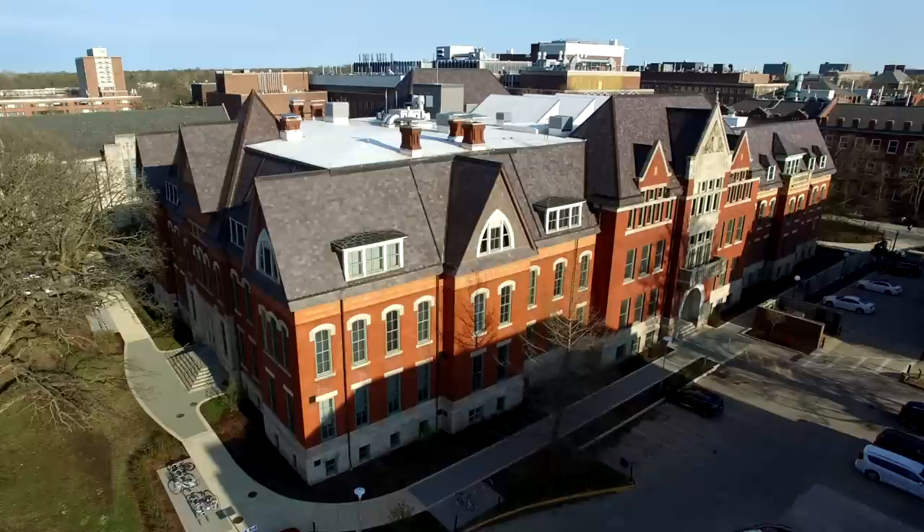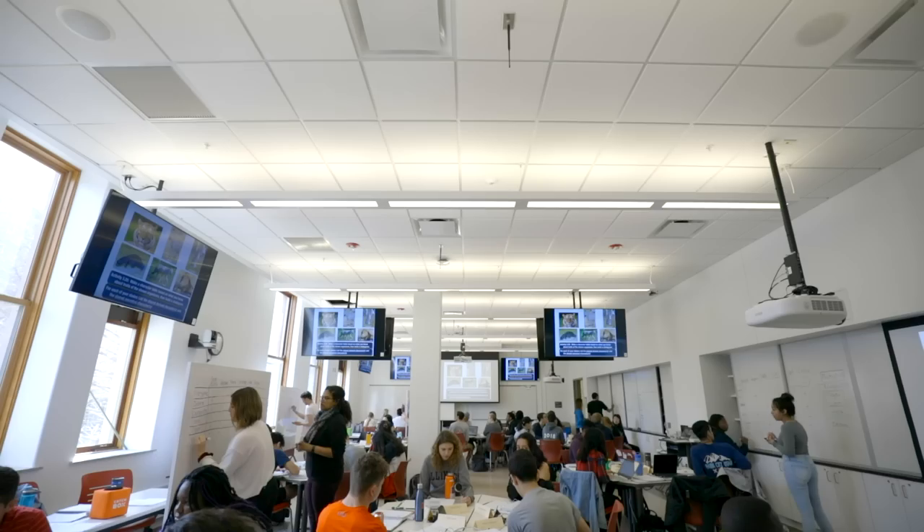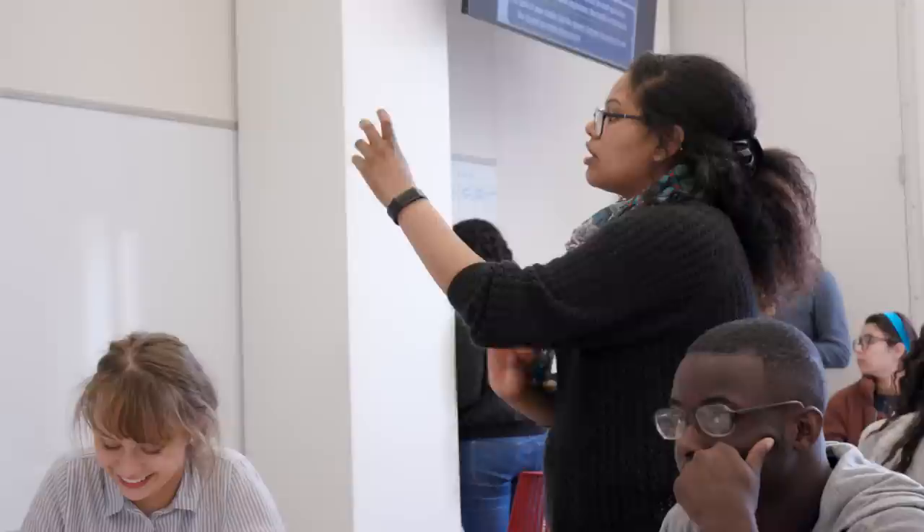The 148,000 square foot building hosts classes for more than 20,000 students each school year. Spaces throughout the newly renovated building were designed for flexibility, thus allowing for robust learning environments. In addition to classrooms including movable stations and a variety of teaching tools, one room can be converted into two depending on class needs.